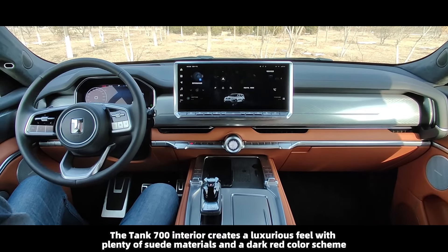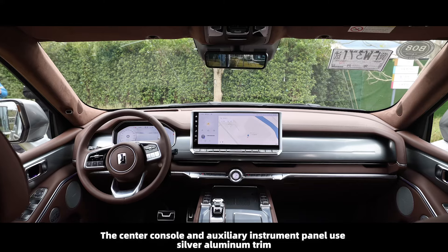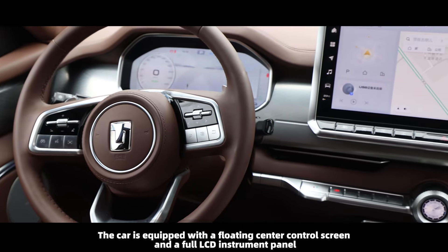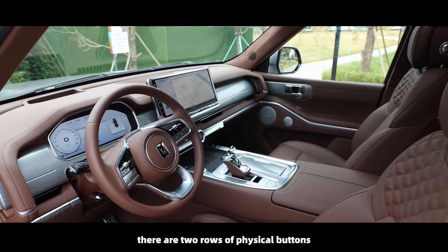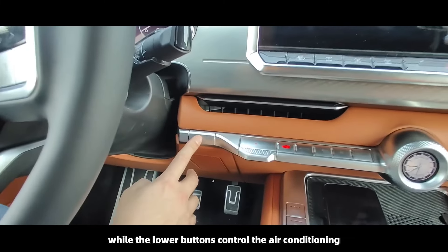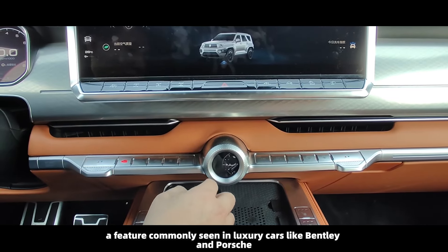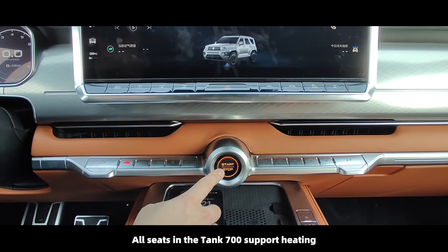The Tank 700 interior creates a luxurious feel with plenty of suede materials and a dark red color scheme. The center console and auxiliary instrument panel use silver aluminum trim. The car is equipped with a floating center control screen and a full LCD instrument panel. Below the center screen there are two rows of physical buttons — the upper row adjusts power and differential lock, while the lower row controls air conditioning. In the middle of the air conditioning buttons there is also an LCD touch clock, a feature commonly seen in luxury cars like Bentley and Porsche.